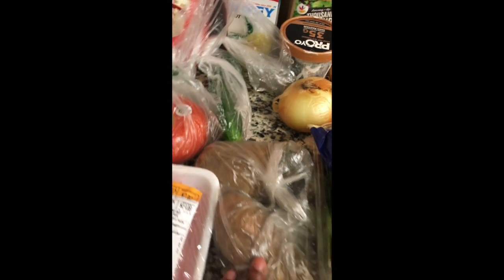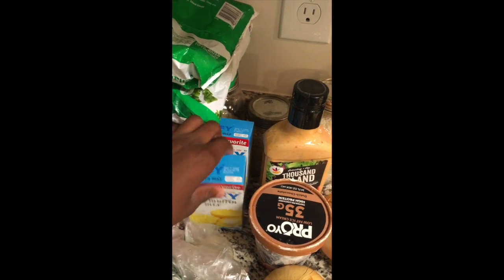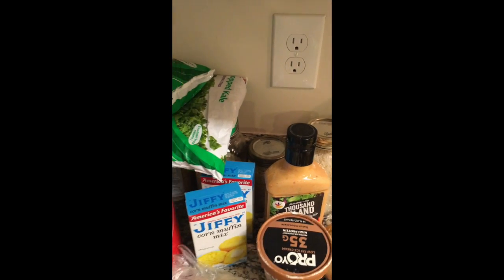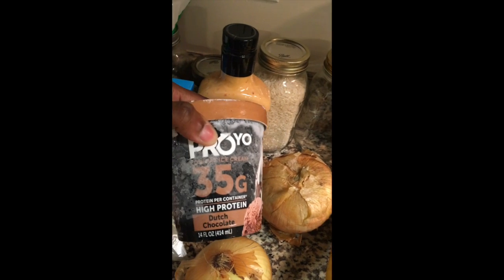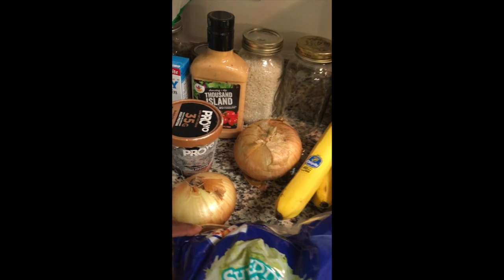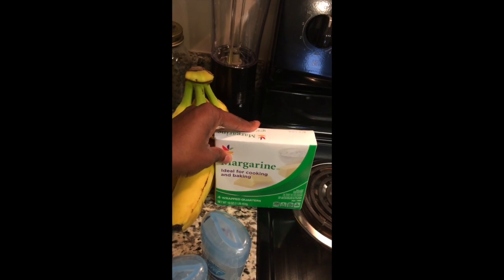I got some cucumbers and tomatoes for a salad. I have some potatoes that will also be going into that Indian curry. I have some Jiffy Corn Muffin Mix that I will be making alongside some barbecue ribs. I have frozen collard greens and frozen kale as side dishes. Thousand Island dressing I will be using for my salads. You can never not have enough onions, so I got some. I also have bananas and I got some butter — I plan on making some herb butter.